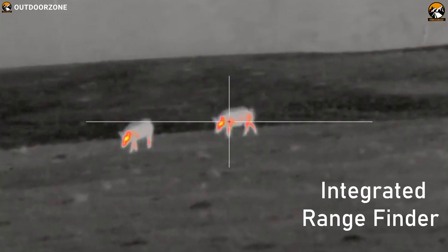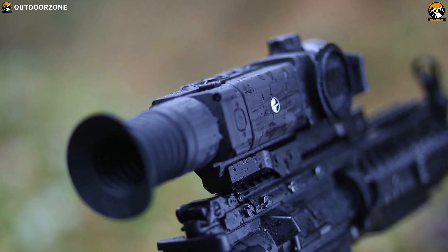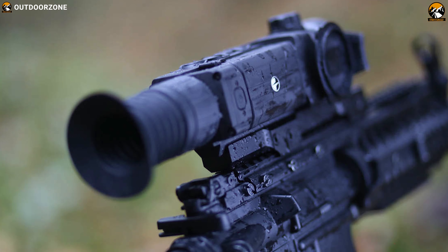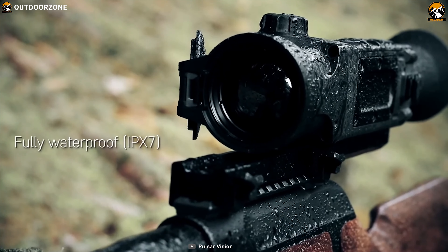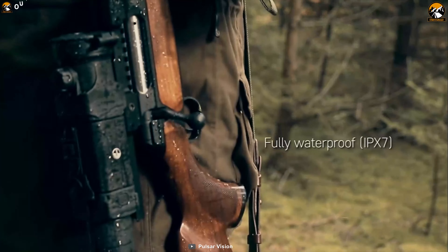The scope's integrated rangefinder calculates distances to your target, allowing you to plan your shots well and saving you the inconvenience of carrying a separate rangefinder. All Pulsar Trail Thermal Scopes are IPX7 rated, which means they are waterproof — you can keep hunting through the rain without damaging the scope.